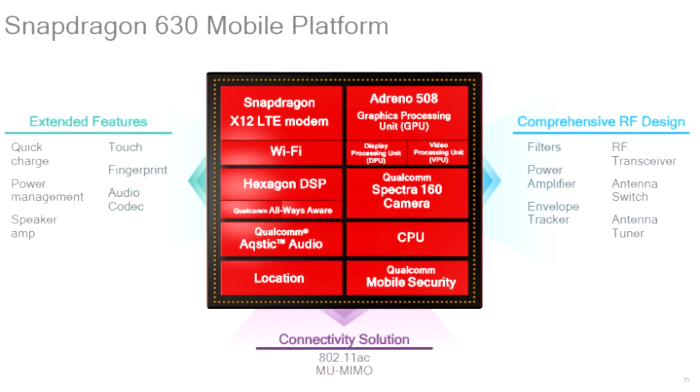With the Snapdragon 630, you can use a display with Full HD resolution, and Quad HD is also supported. It supports dual back cameras, but the camera resolution is up to 13 megapixels, compared to 16 megapixels on the Snapdragon 660.